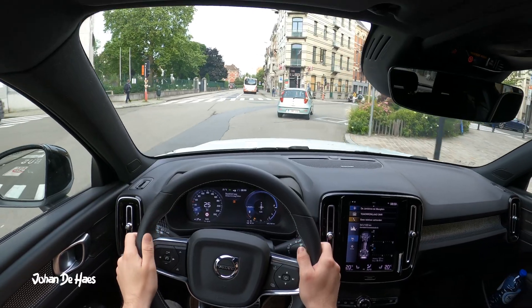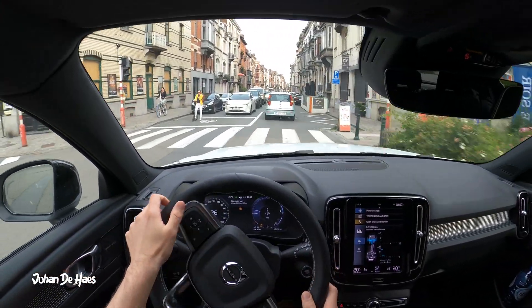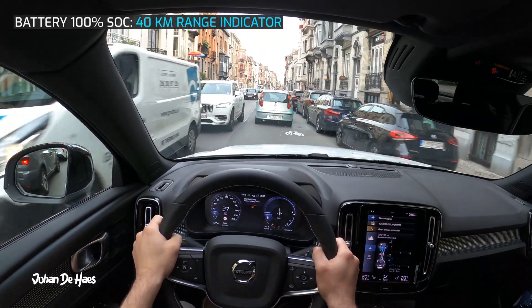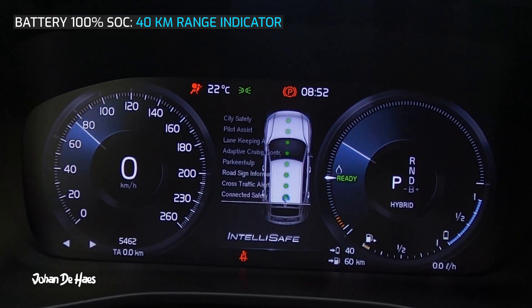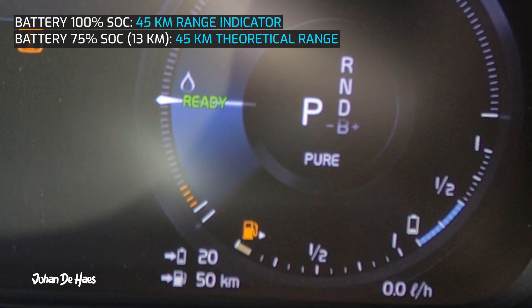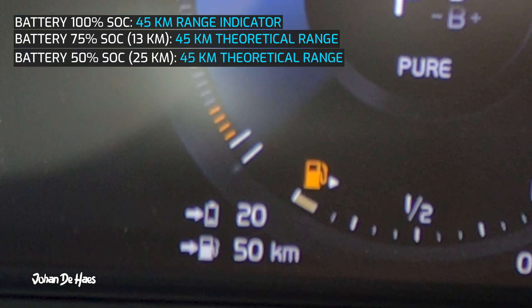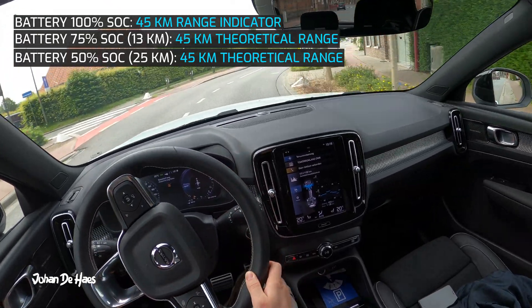Let's now test the range at lower average speeds in the city to find out the maximum range of this car. At the beginning of the drive the battery is fully charged to 100%. The range indicator started at 40 kilometers and then increased to 45 kilometers. At the 50% mark I had driven 25 kilometers with 20 kilometers of range left, giving a theoretical range of 45 kilometers.